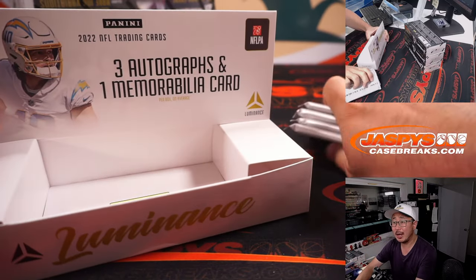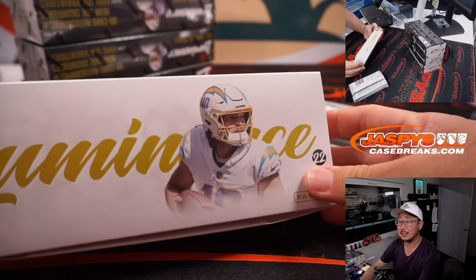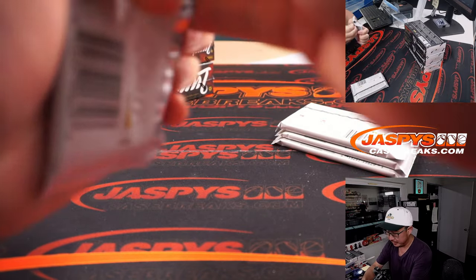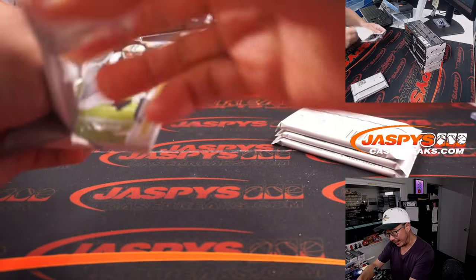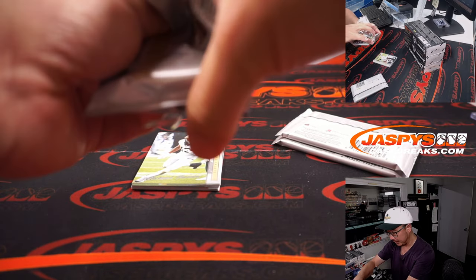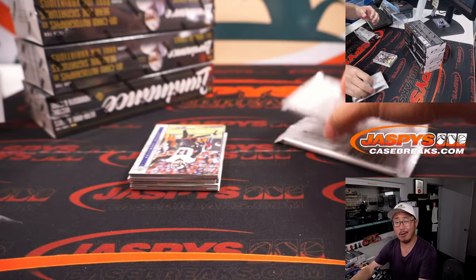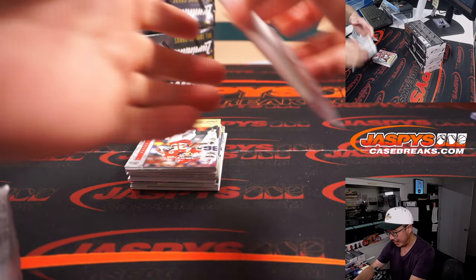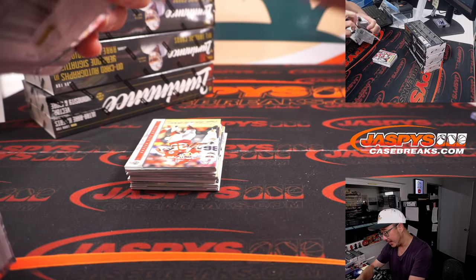Three autographs and one memorabilia card per box on average, great photography, great inserts. And I feel like, compared to previous years, we've seen some more year-one on-card autographs. Don't mind that — I dig that.